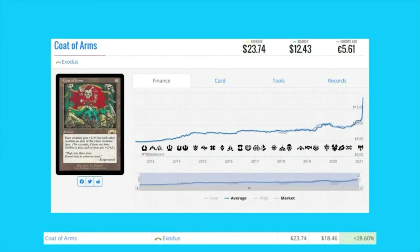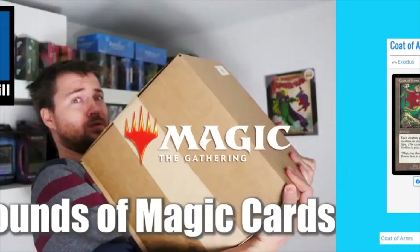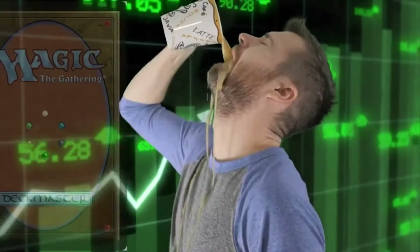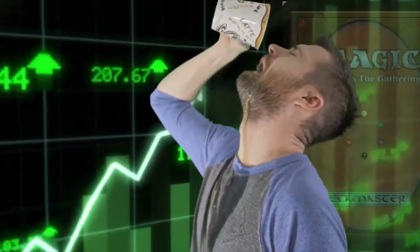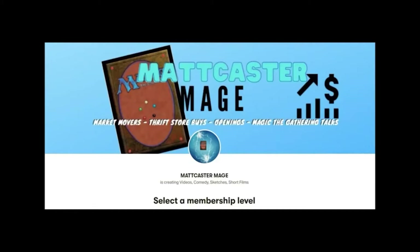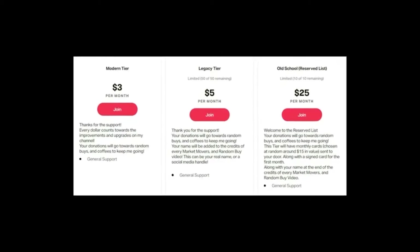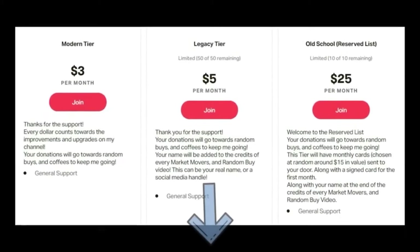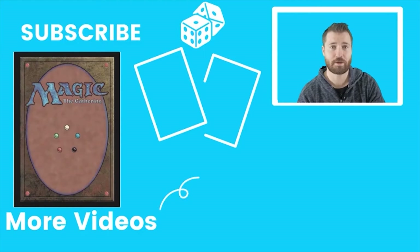Being a patron will help me produce more Market Movers and add to the funds I use for random buys and my coffee fund. Click the link below in the description to see all the tiers and what you get in each one. If not, subscribe, like, leave a comment, and I'll see you in the next video.